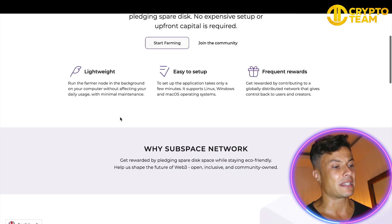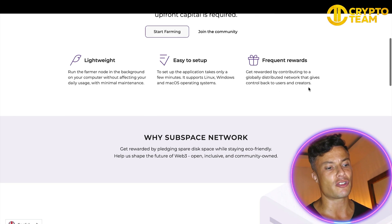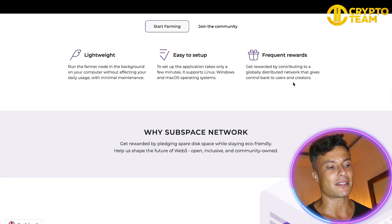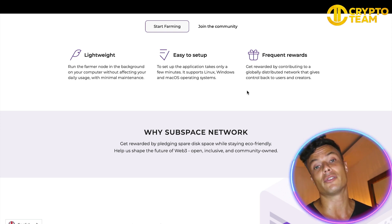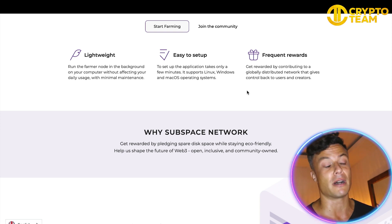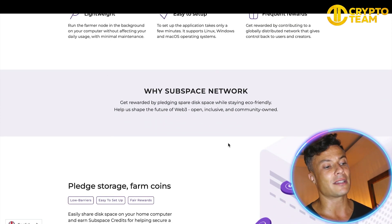This is good for the crypto network because it enables them to get the computing power they need to do all the calculations, and you will be rewarded for doing that. It's lightweight — run the farmer node in the background of your computer without affecting your daily usage, with minimal maintenance. It's also easy to set up, running on Linux, Windows, and macOS. You get frequent rewards by contributing to a globally distributed network.